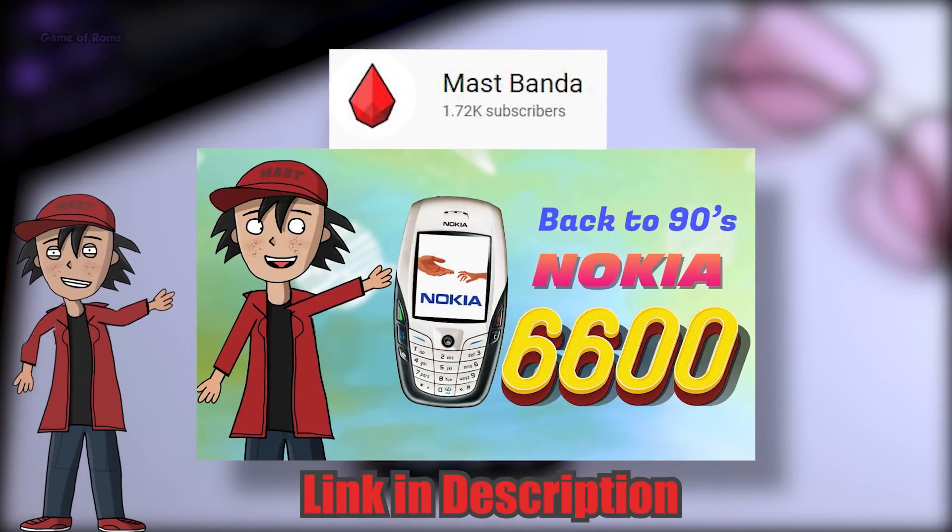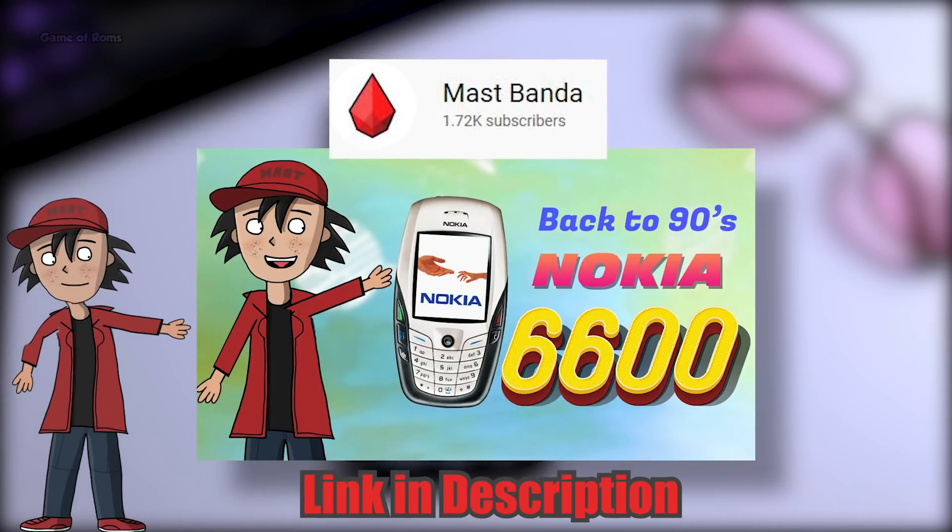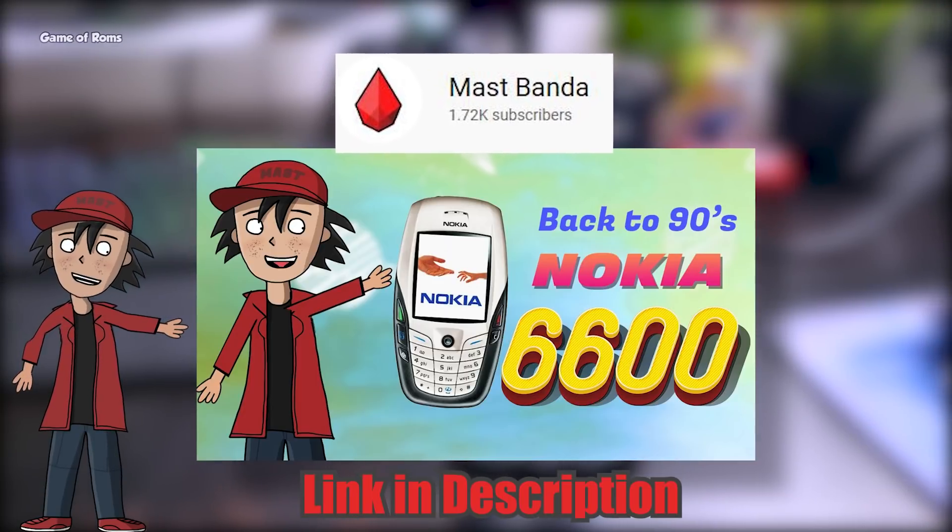If you're watching this video and you are Indian, don't forget to subscribe to my second channel which is in Hindi — I make different kinds of videos over there. I hope you liked it and I will see you tomorrow.